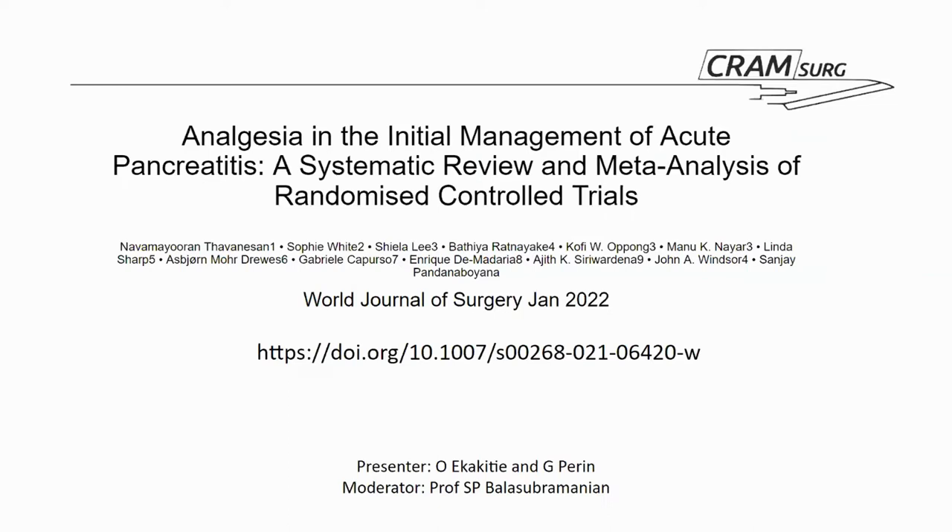Hello everyone, my name is Tega and presenting with me is Gio. We are presenting a review on this paper titled Analgesia and Initial Management of Acute Pancreatitis, a systematic review and meta-analysis of randomized controlled trials. It was published in World Journal of Surgery in January this year, and we've attached a link in case you want to go through it at a later time.